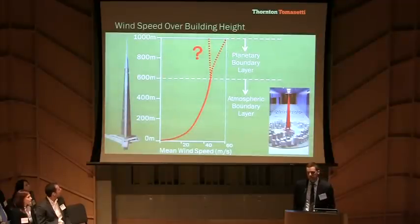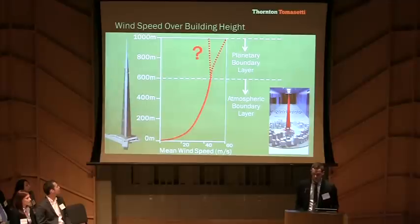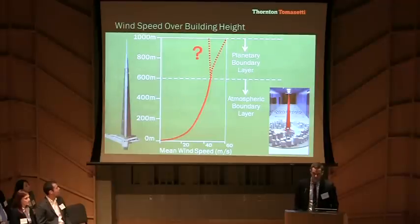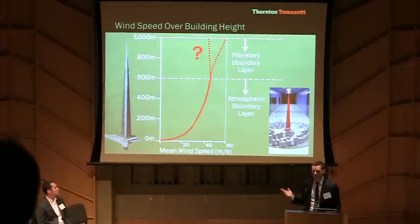In considering design wind speeds, we must first consider the atmosphere. The lowest sublayer of the Earth's atmosphere is referred to as the atmospheric boundary layer and is approximately 600 meters in height. In this sublayer, the airflow is directly affected by the Earth's topography and is turbulent. Building codes and wind tunnel tests accommodate for wind loads by measuring ground-level wind speeds and then extrapolating upwards using a power law curve.